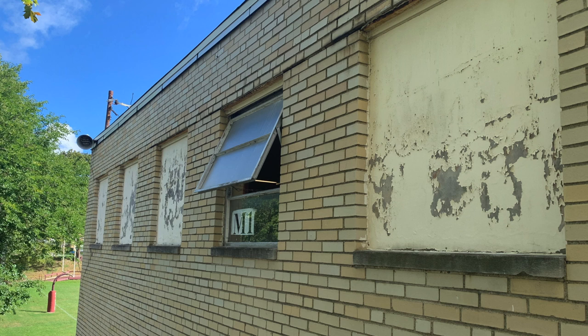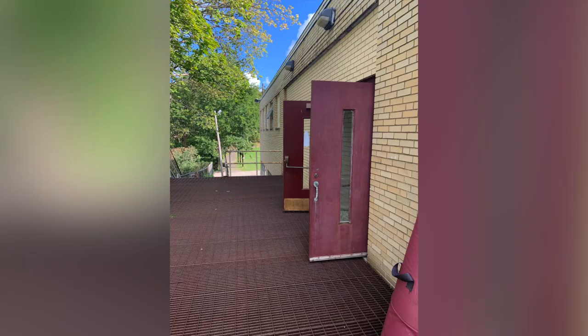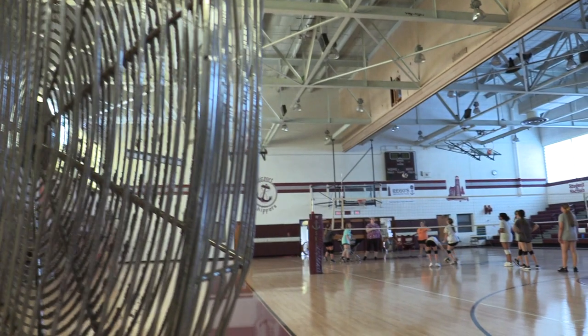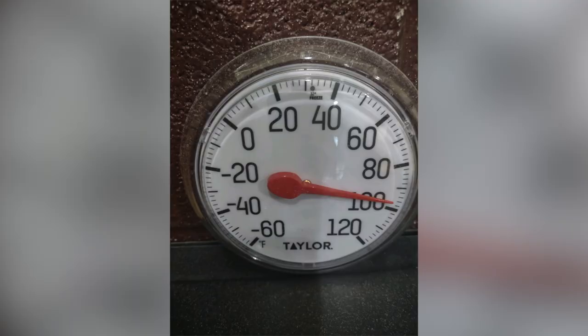Over the years they boarded up these windows, and I just opened one so we can get some air in. In order to keep the gym cooled down, we have to keep the doors open to the back of the gym to get airflow with multiple fans — and it's still over 90 degrees in there; it was 98 the other day.